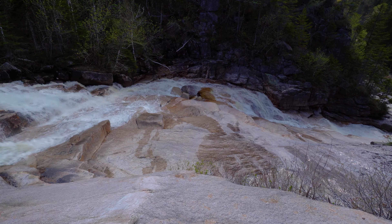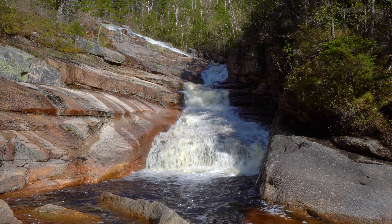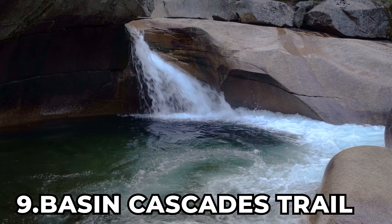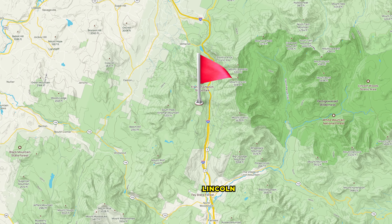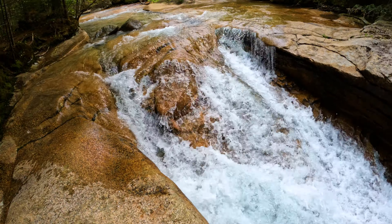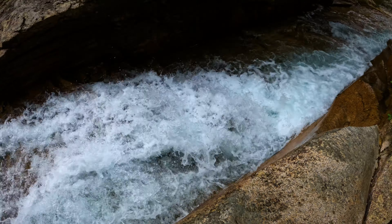All of those cool features clinch Thoreau Falls its spot here at number 10. At number 9 is the Basin Cascades Trail. Located near Lincoln, New Hampshire, the Basin Cascades Trail is a series of four different waterfalls with tons of connecting cascades.